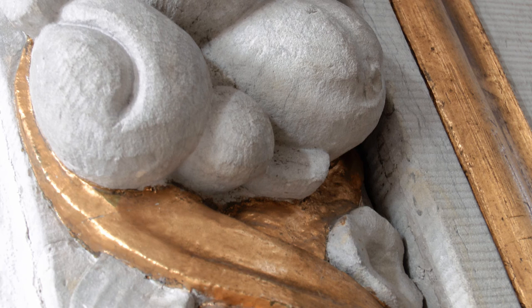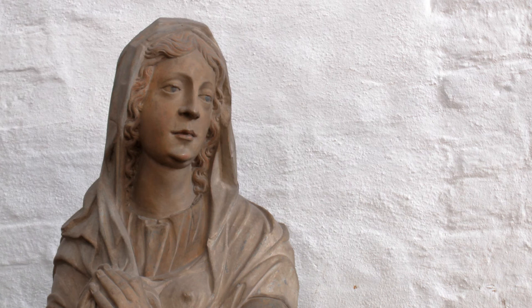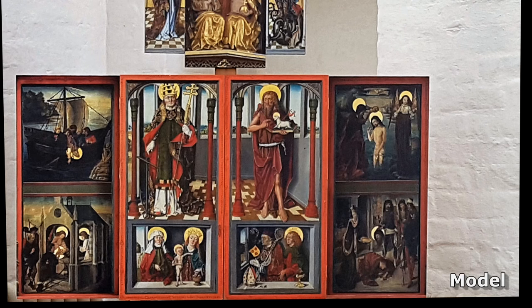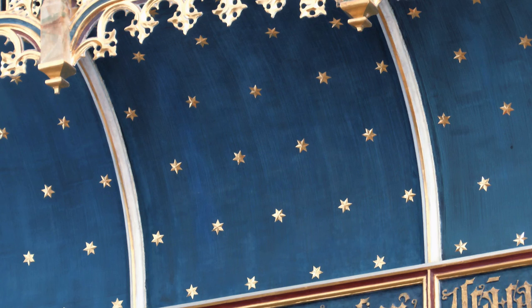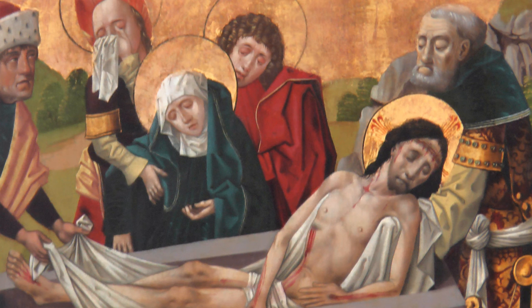Det gyldne gitter og kalkmalerierne er kun en lille del af kirkekunsten i Aarhus Domkirke. Klenodiet er fløjaltertavlen, der kan vendes tre gange: adventssiden, der ses fra første søndag i advent til juleaften; festsiden med de forgyldte billedskærerarbejder fra julemorgen til askeonsdag og igen fra påskemorgen til advent; og fastesiden fra askeonsdag til påskemorgen, med malerier fra lidelseshistorien.